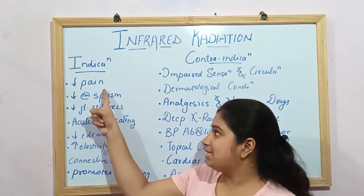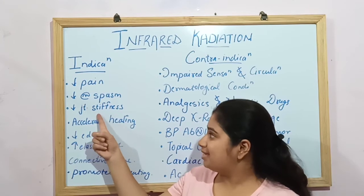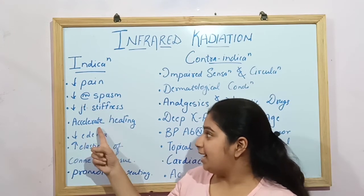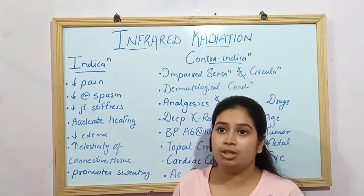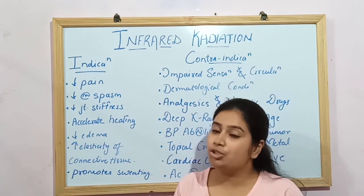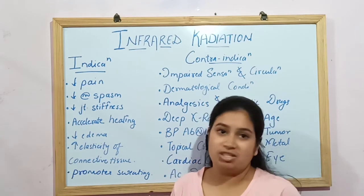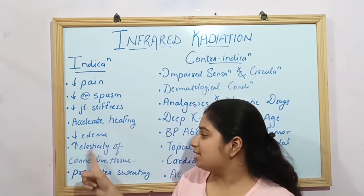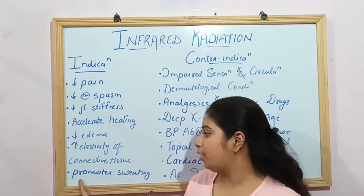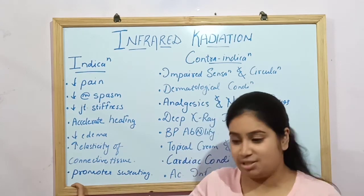The indications of IRR include: it decreases pain, decreases muscle spasm, decreases joint stiffness, accelerates healing by increasing blood circulation, decreases edema, increases the elasticity of connective tissue, and promotes sweating.